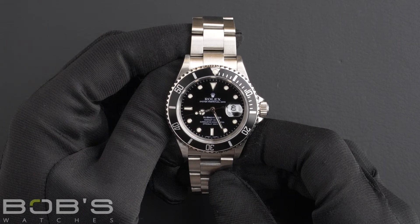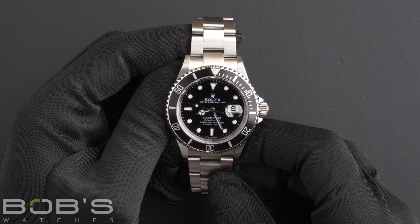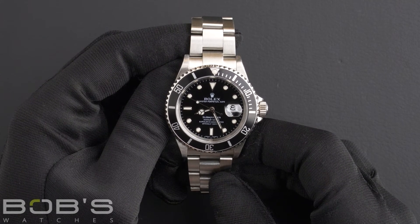You can purchase this watch by clicking the link in the description below or by searching for Bob's Watches 16610 in Google.